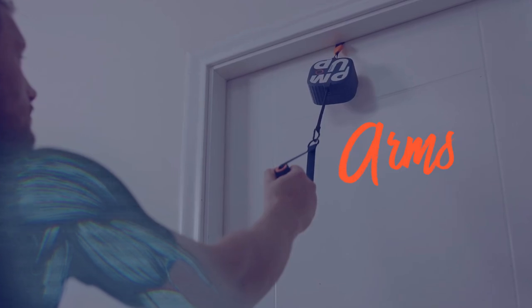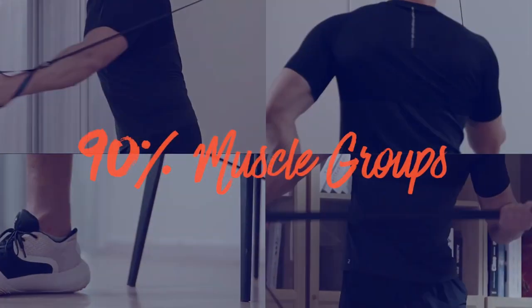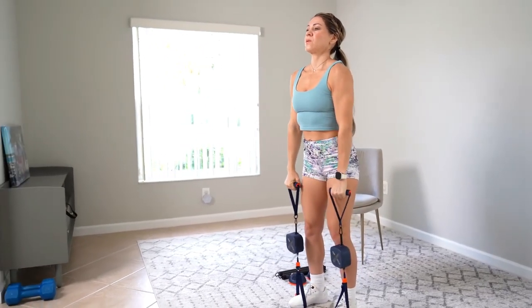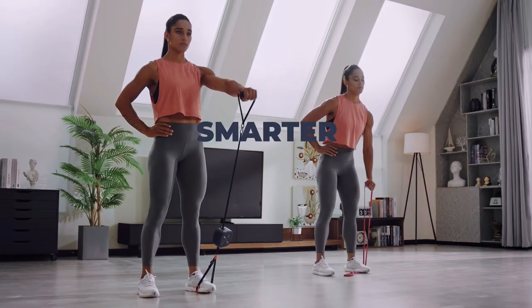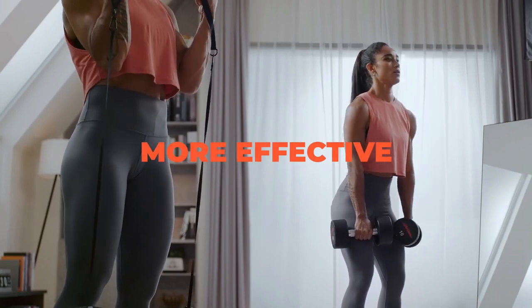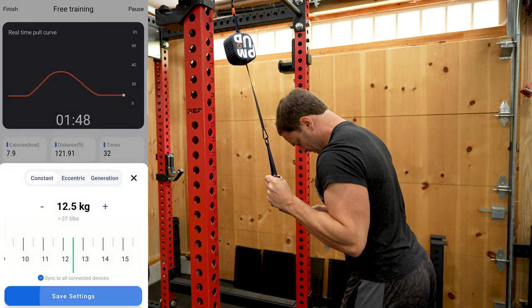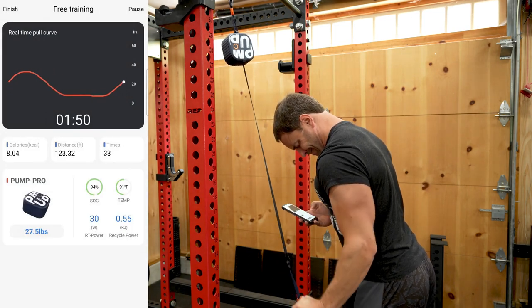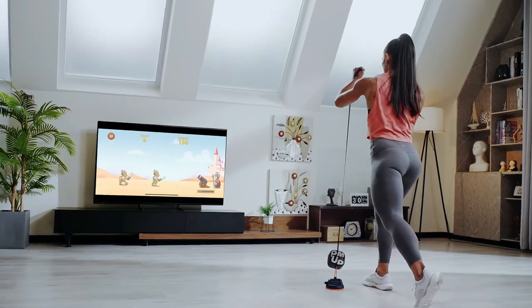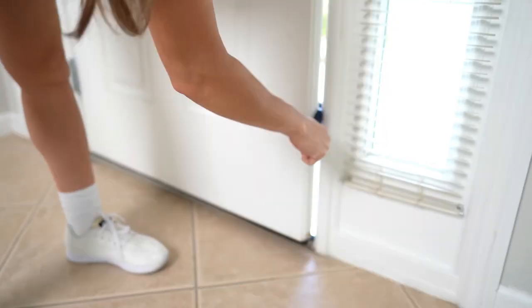Resistance is even greater if you combine multiple pumps. The fantastic thing about Pump is that it lets you choose between eccentric and concentric resistance — meaning you get the option to feel more burn on the way up, on the way down, or both equally. It basically lets you simulate working with dumbbells, resistance bands, or chains. You can adjust the resistance range and even schedule resistance, letting Pump adjust it automatically while you train.